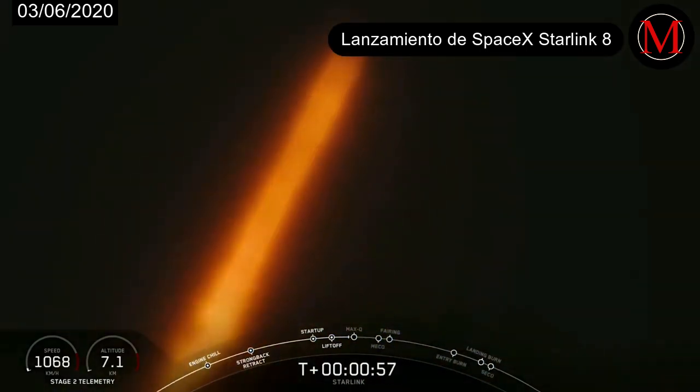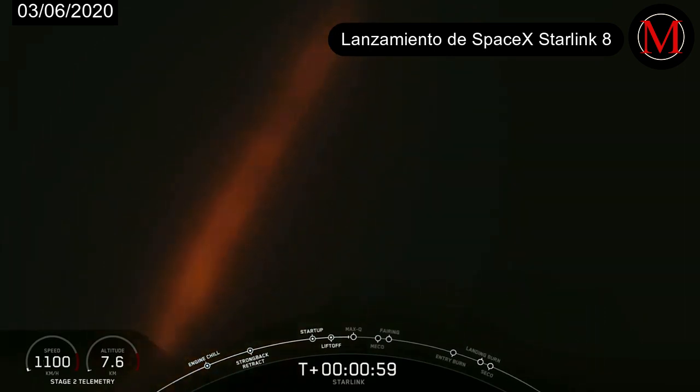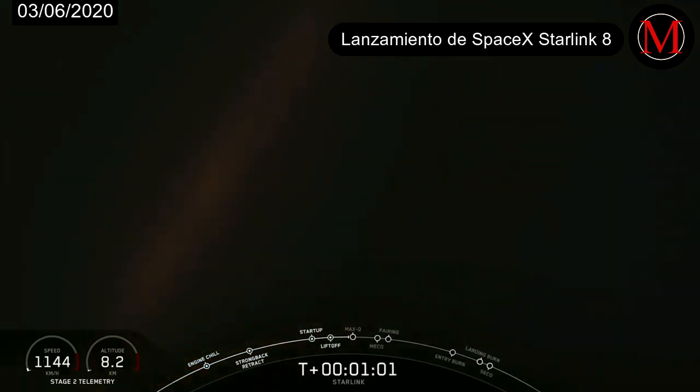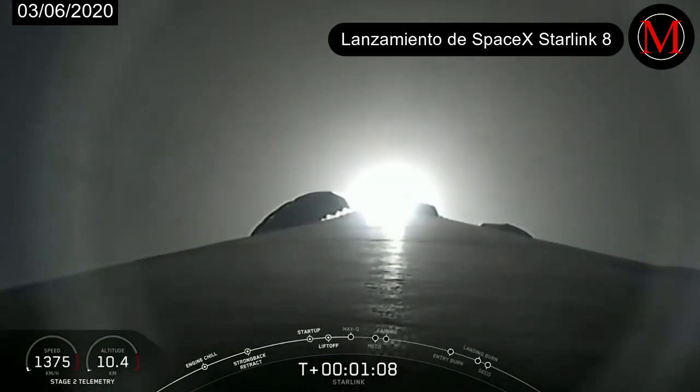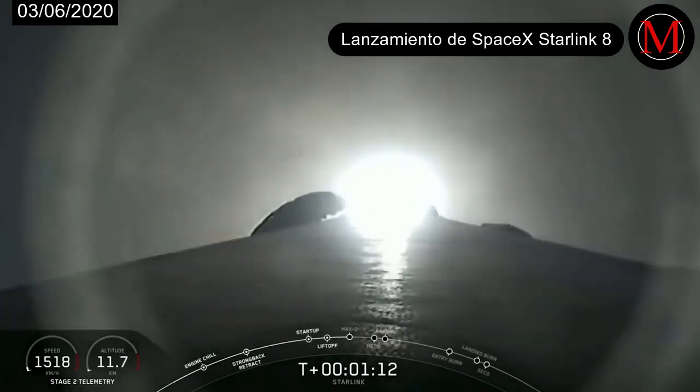Moments ago, we did throttle down our engines in preparation for Max-Q, and that is the maximum aerodynamic pressure, which is the largest structural load that the vehicle will see. That's coming up here in a few seconds.